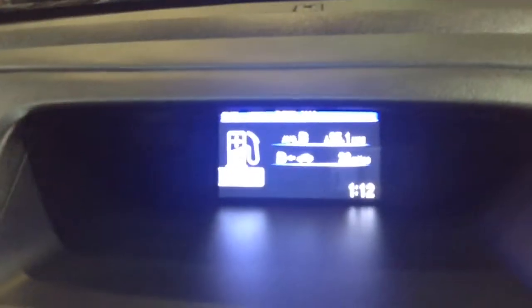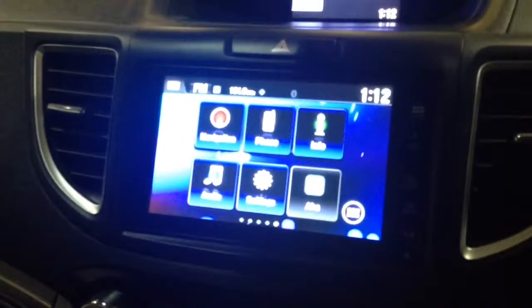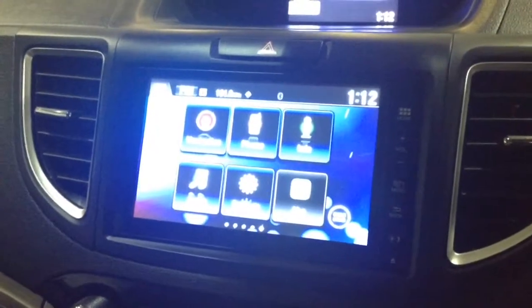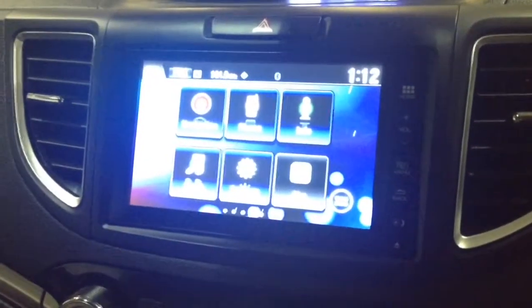On the centre console you've got your radio display. This vehicle is also equipped with Bluetooth technology to allow you to make phone calls safely whilst on the move. Additionally, you can stream media from Bluetooth-compatible devices straight to the vehicle without the need for any wires.